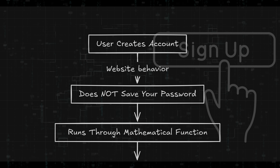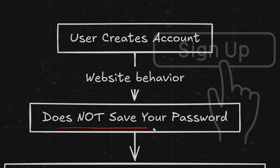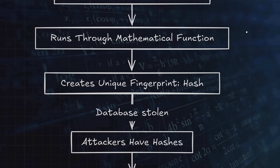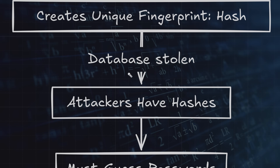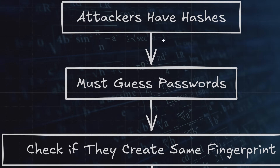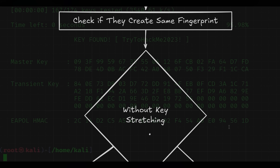Here's what nobody actually explains about password storage. When you create an account, the website doesn't actually save your password — they run it through a mathematical function that creates a unique fingerprint called a hash. Attackers who steal these hashes need to guess passwords and check if they can create the same fingerprint.